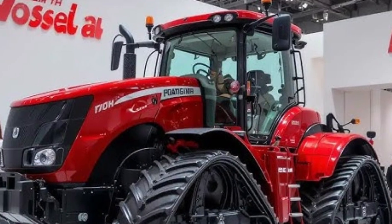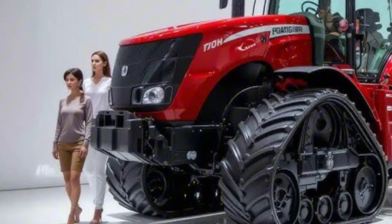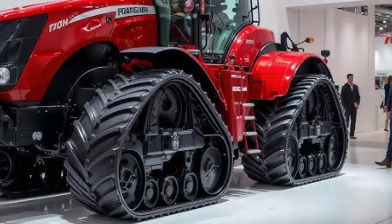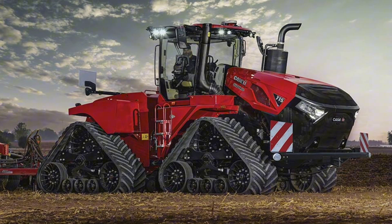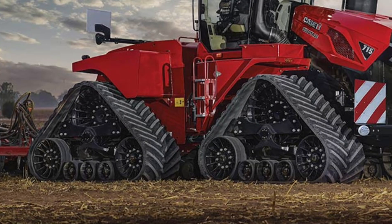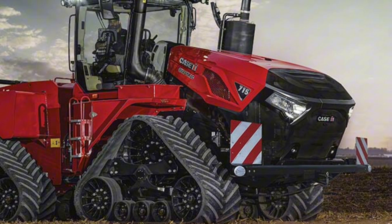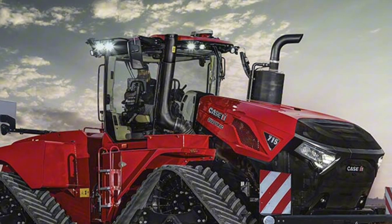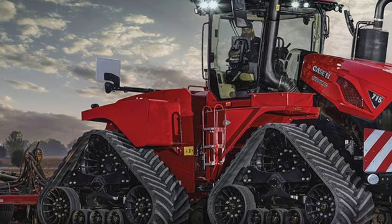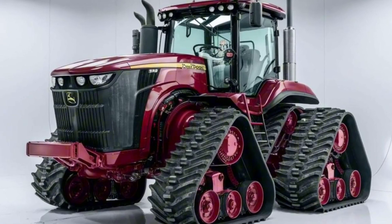The moment the 2026 Big Bud starts its engine, you can feel the vibration of pure power through the ground. It's not just a tractor — it's a force of nature designed to conquer the toughest fields on earth. The deep rumble of its engine echoes across the farmland like thunder before a storm, and when it moves, every rotation of those massive tires tells a story of unmatched strength. The Big Bud isn't made to follow trends — it's built to set them.